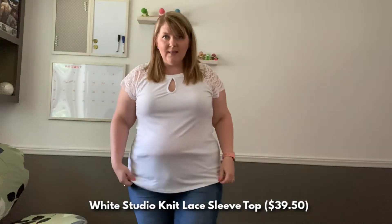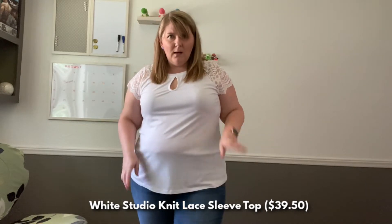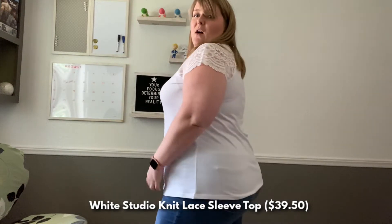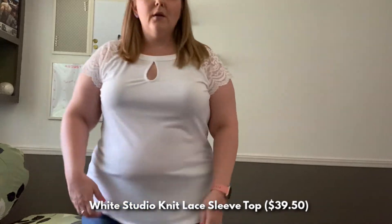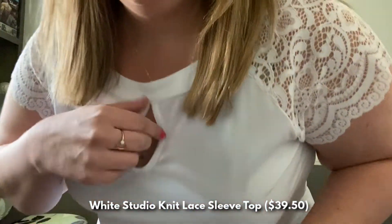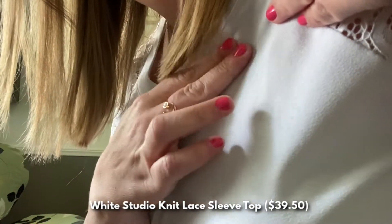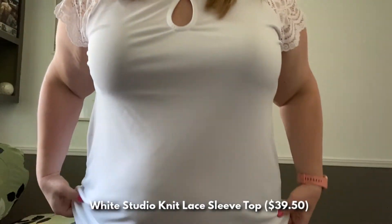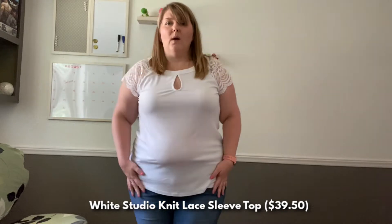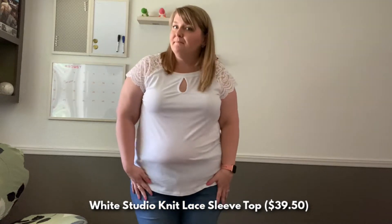Top number two is a white lace sleeve keyhole top. The material is kind of like a crepe material — I'll show it up close in just a second. It feels really good on, very soft, and feels like it will stay clean, so it's great for a summer top. There's a really pretty lace pattern on the sleeve. It's very comfortable and will look good with a black skirt. Absolutely something I can wear to work — very pretty and professional. That's top number two.